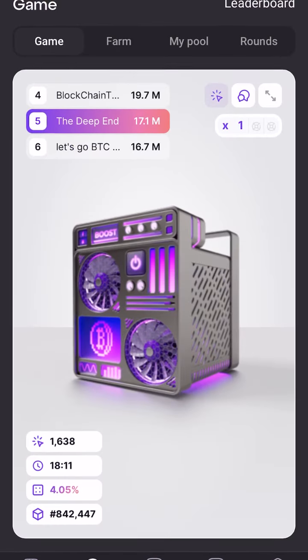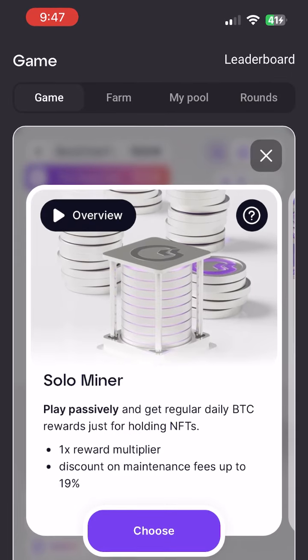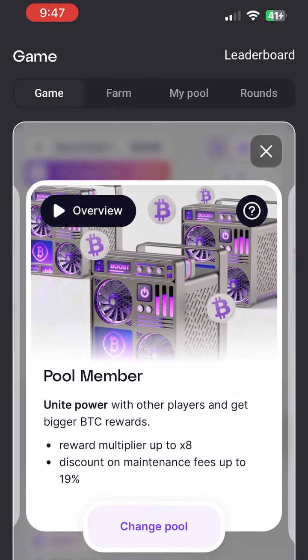Hey guys, so there's this app that allows you to easily mine Bitcoin. You can either do it solo for more consistent rewards, or pool with others for a riskier reward.